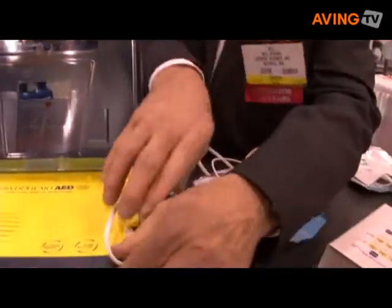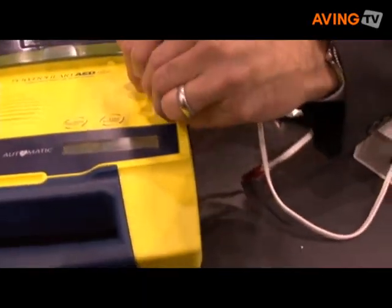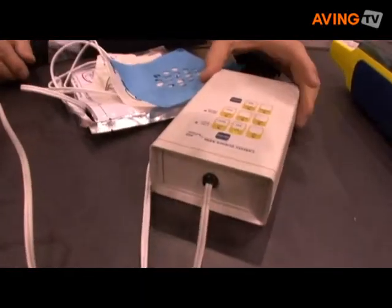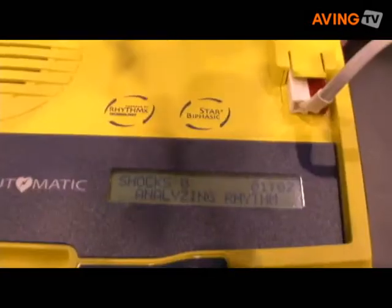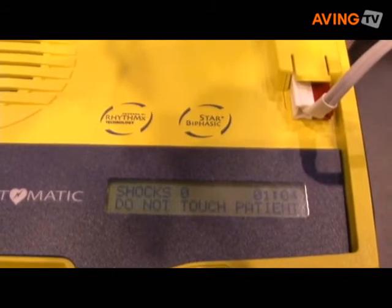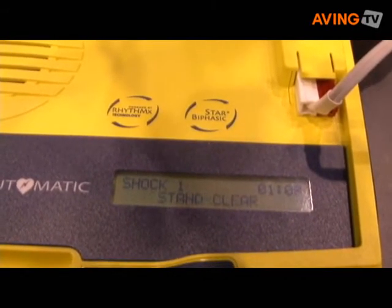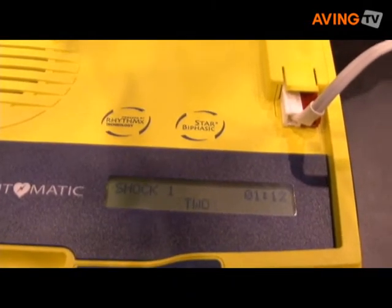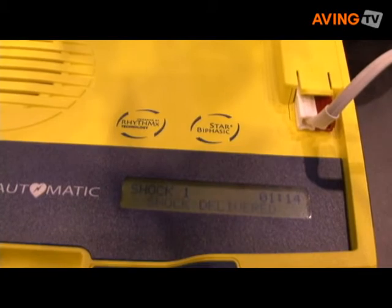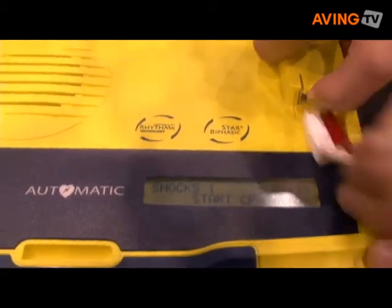This is a simulator that simulates sudden cardiac arrest. The device instructs: 'Do not touch patient. Analyzing rhythm.' Notice the text screen as well. 'Do not touch patient. Shock advised. Charging. Stand clear. Shock will be delivered in three, two, one. Shock delivered. It is now safe to touch the patient. Start CPR.'